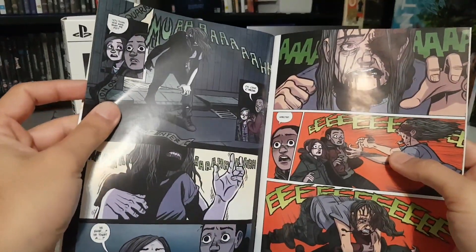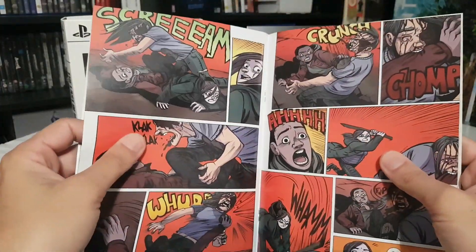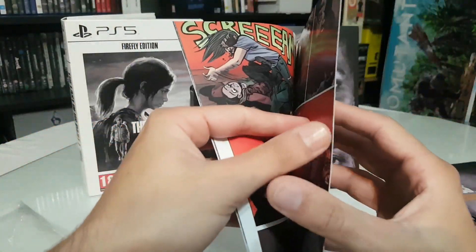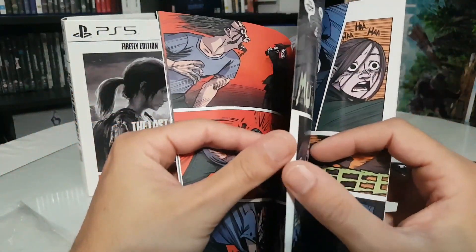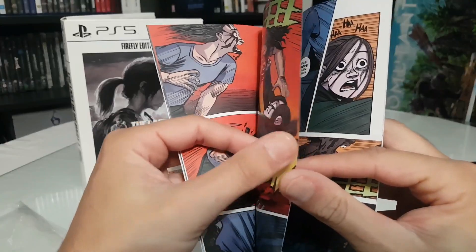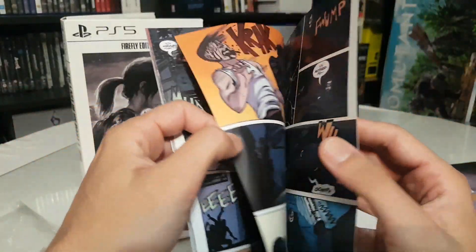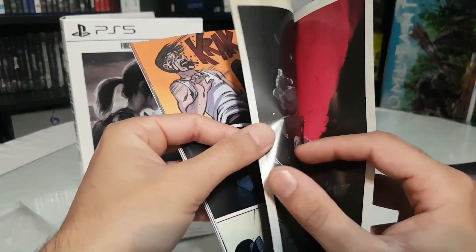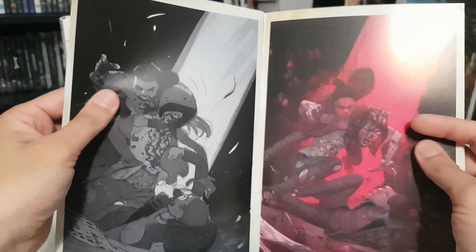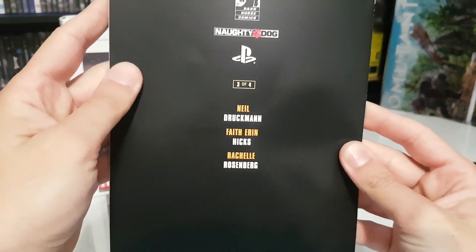I have to mention that the Part 2 similar collector's edition doesn't include a physical disc — it's once again a digital code inside. I know many collectors like me prefer physical editions, but the future is all digital and we have to accept that.